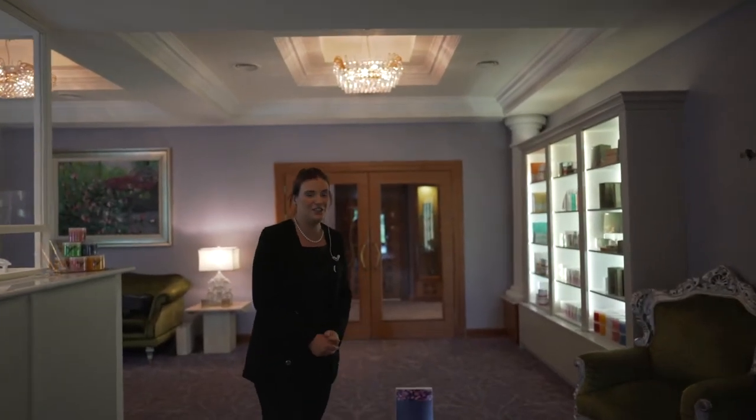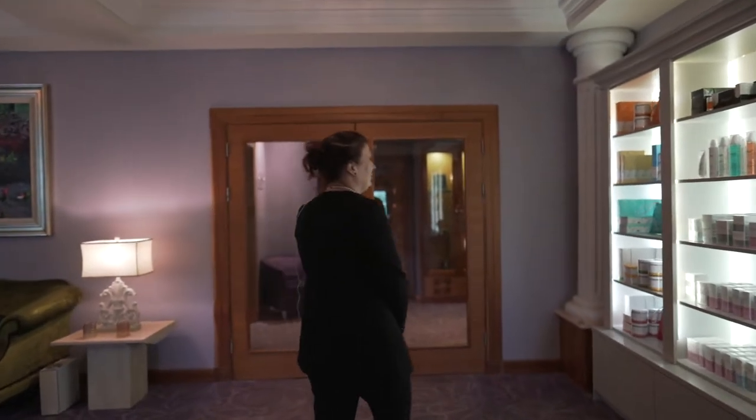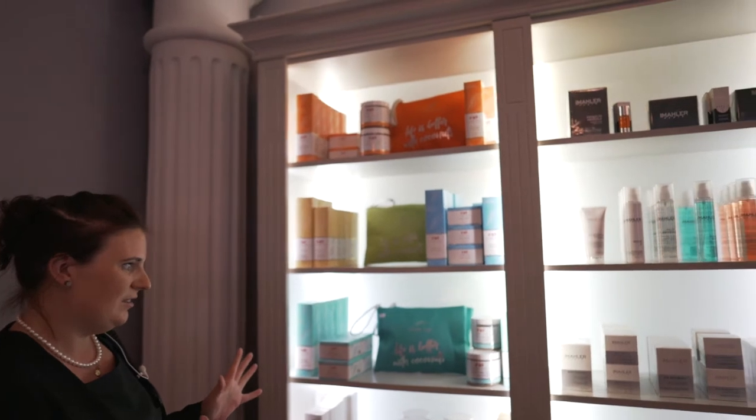Hi everyone, I'm Niamh from Revis and I'm just going to show you some products that we've just gotten back in here, which we're really excited about. A lot of you will be familiar with our Pure Fiji range — we haven't had it for about a year and a half. We've just emptied the boxes, popped it up on the shelf, and I'm just going to show you what we have.